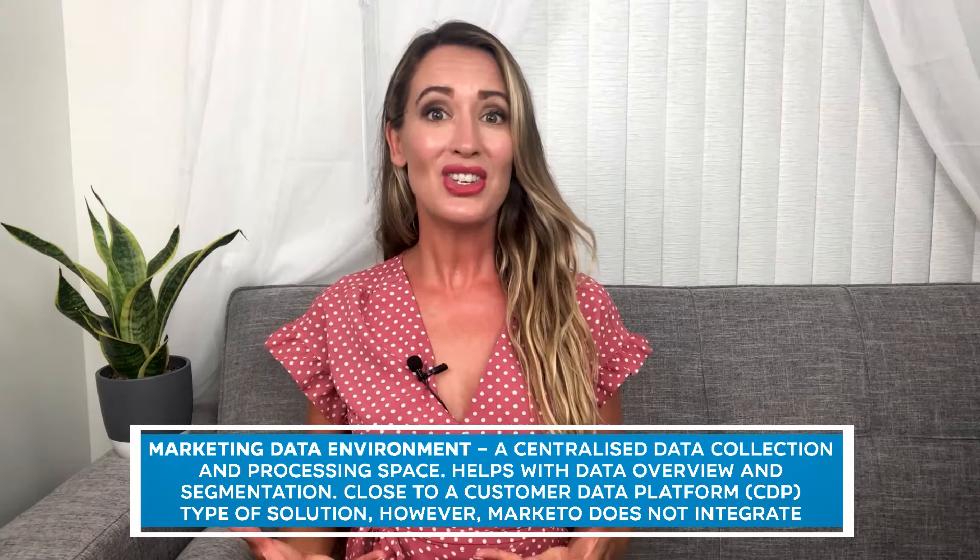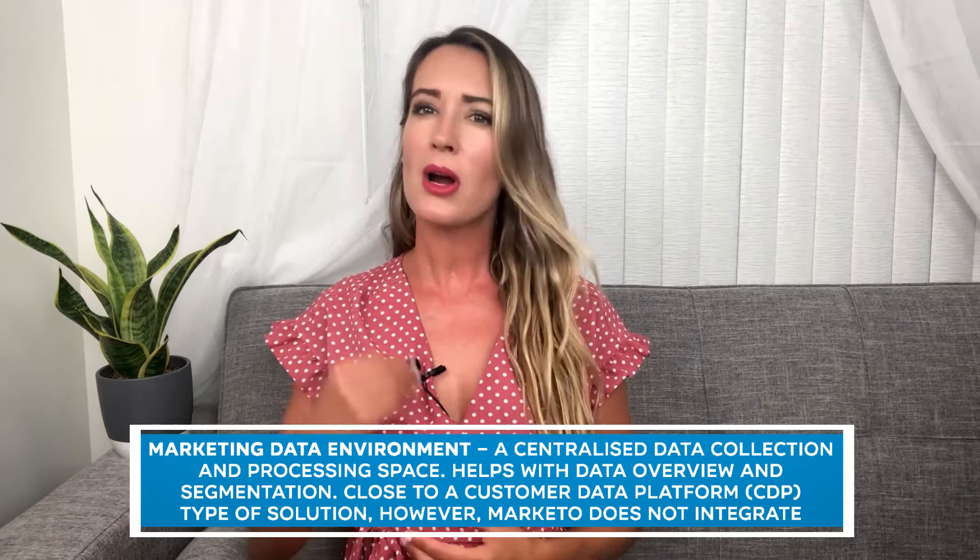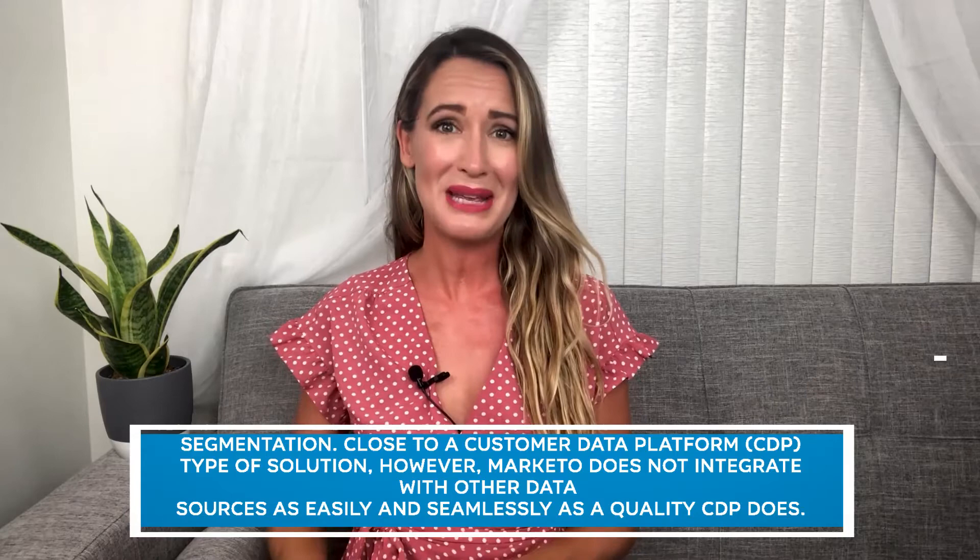Core capabilities of Marketo Engage include: a marketing data environment — a centralized data collection and processing space that helps with data overview and segmentation. This is close to a customer data platform (CDP) type of solution; however, Marketo does not integrate with other data sources as easily and seamlessly as a quality CDP does. Content personalization is an AI-powered dynamic and real-time content personalization tool that helps marketers perform advanced personalization, such as predicting optimal content across different channels.